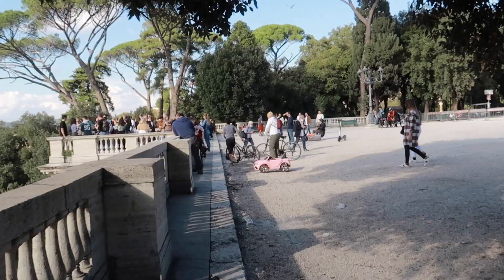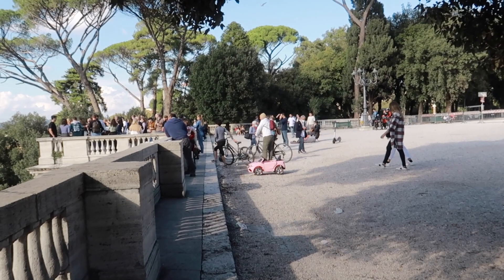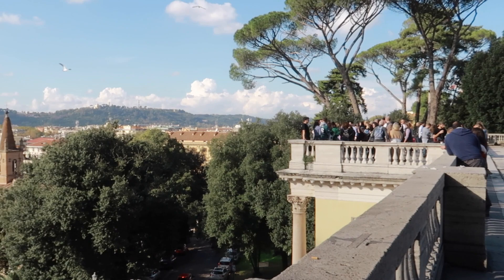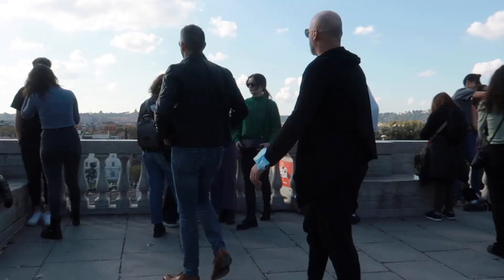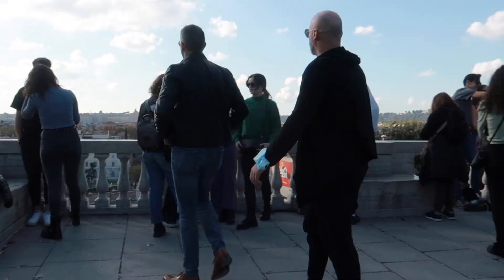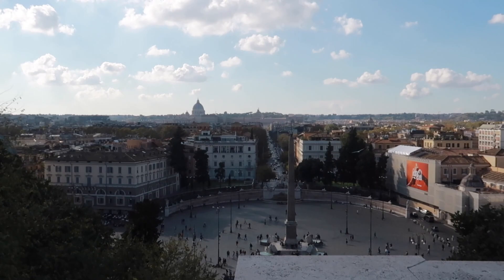The next viewpoint in this video is the Pincian Hill, or Pincio. It's a hill in the northeast quadrant of the historical center. It was outside the original boundaries of the ancient city of Rome and was not one of the seven hills of Rome, but it lies within the wall built between 270 and 273. The Pincio as seen today was laid out in 1809 to 1814 by Giuseppe Valladier.